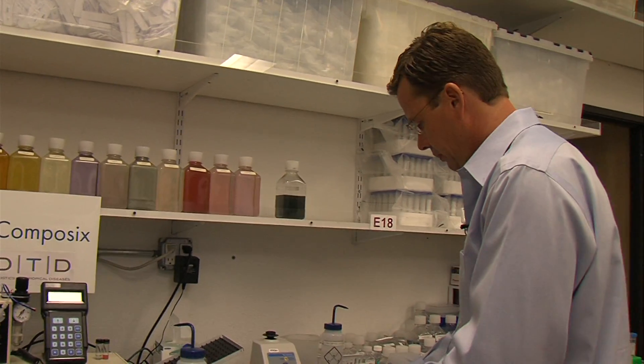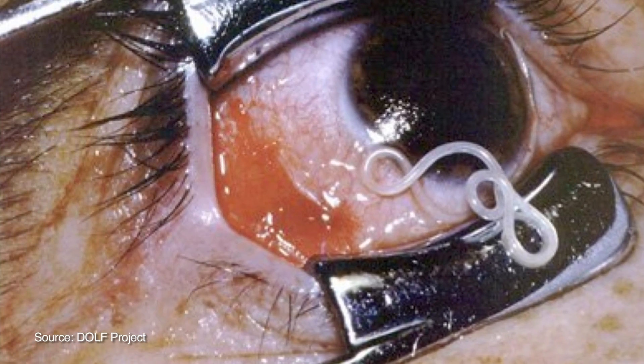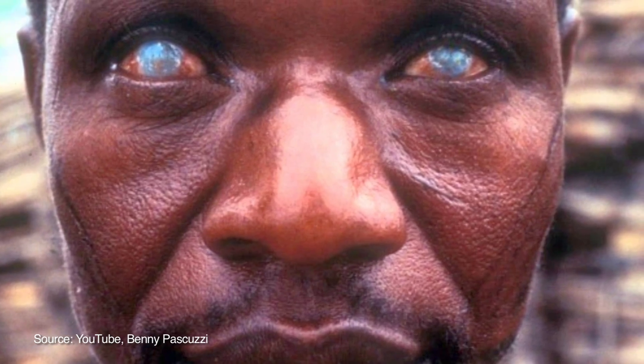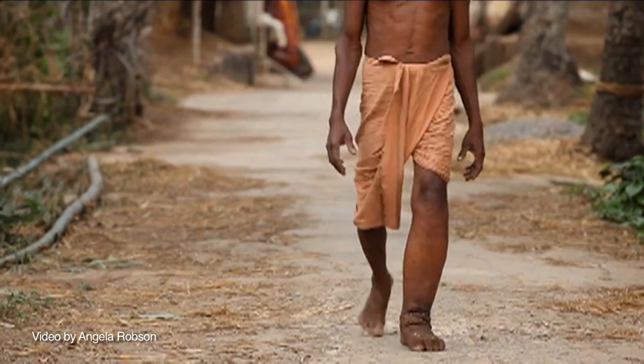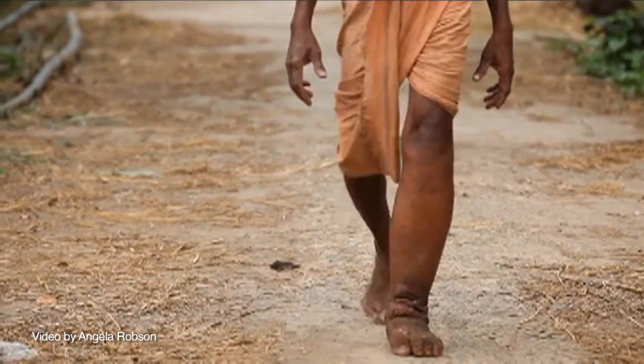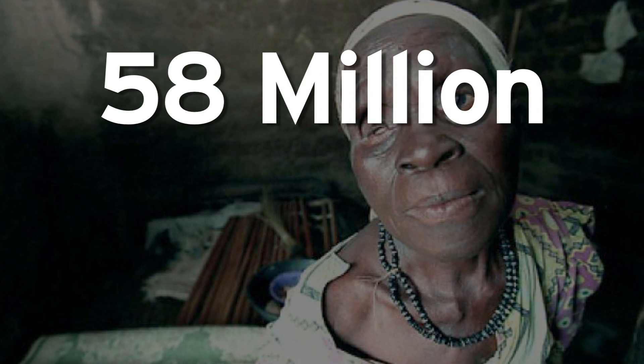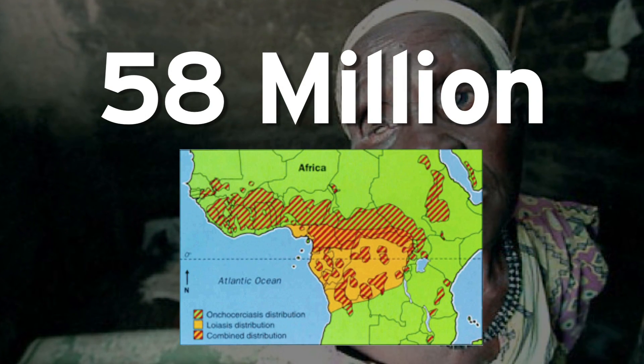Their mission is to develop tests that detect whether someone is infected with worms. The worms they're interested in are those that cause river blindness, those that cause lymphatic filariasis — where the leg expands and you're completely handicapped — and a third one called Loa Loa. Two of these diseases, loiasis and river blindness, affect up to 58 million people in the developing world, primarily in sub-Saharan Africa.